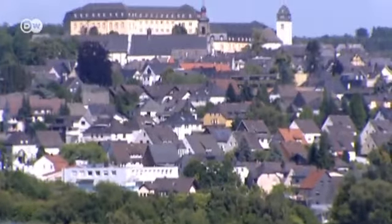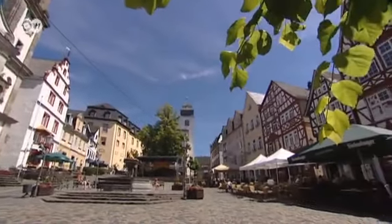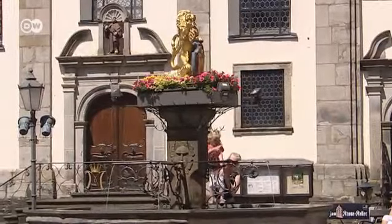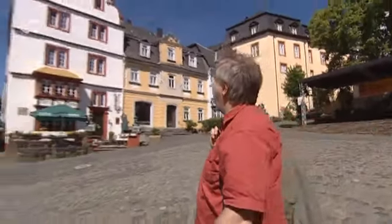Once this imposing castle looms into view, hikers know they're approaching Hachenburg. Home to a population of 6,000 and once home to the von Sein dynasty, it's one of the most beautiful towns in the Westerwald.